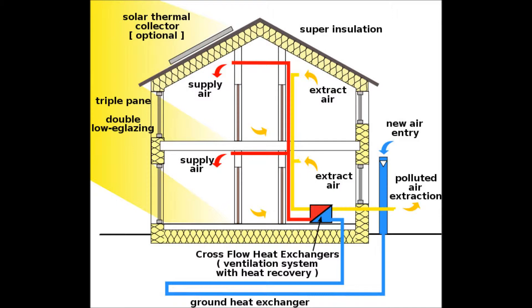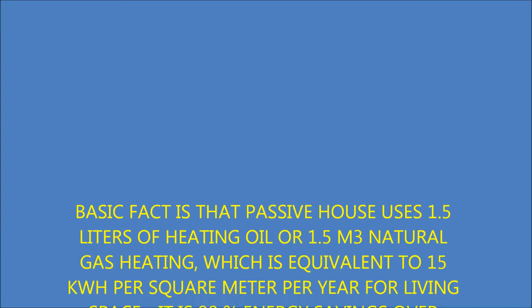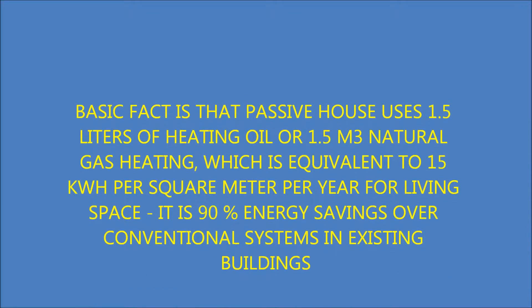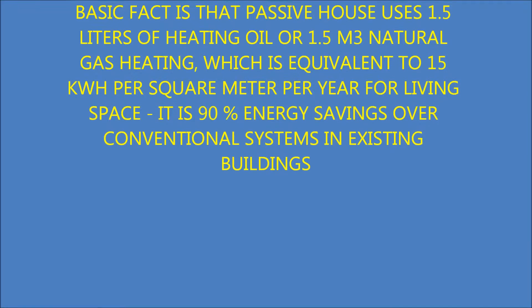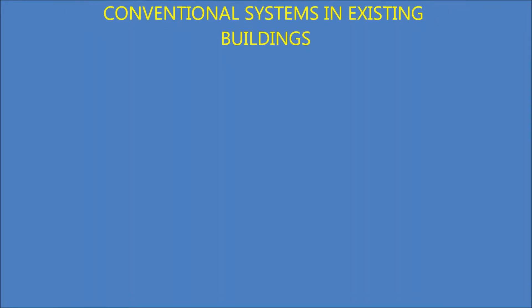It is initially an expensive investment that over time has been paid back by not using expensive conventional energy systems. A basic fact is that a passive house uses 1.5 liters of heating oil or 1.5 cubic meters of natural gas for heating, which is equivalent to 15 kilowatt-hours per square meter per year for living space. This represents 90% energy savings over conventional systems in existing buildings.